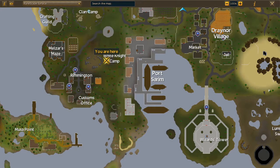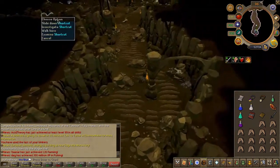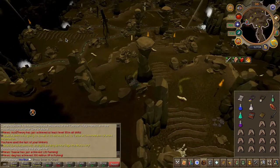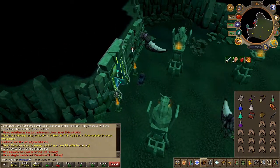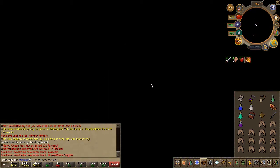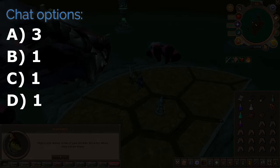Head to the area located here on the map, then head to the entrance of the Queen Black Dragon — on your way there you can use the shortcut. Investigate the summoning portal. Don't worry, this is a safe area as it's specifically an instance for the quest. Speak to Hannibus and choose the chat options on screen.